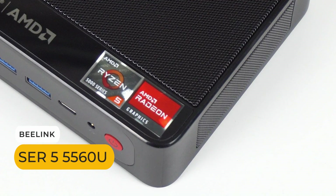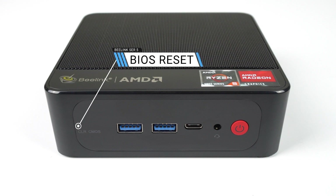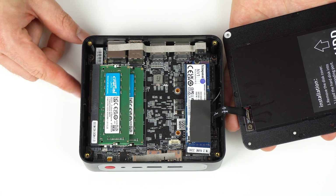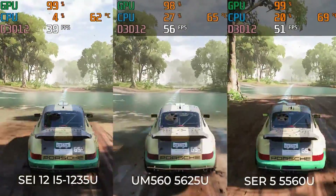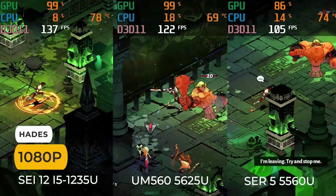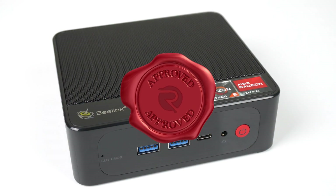The Beelink SER5 Ryzen 5560U impressed me with its performance, cooling, and noise levels. This was easily the best bang-for-buck unit I've seen from a mini PC this year. It's fully pre-built for $370 US, and that includes 16GB of RAM, a 500GB NVMe drive, and Windows 11 Pro. This mid-range mini PC has plenty of grunt for most users, yet draws very little power. The SER5 performed consistently, is really quiet, and even allows for some light gaming. There was no doubt in my mind it would be my number one pick based on its value proposition — so congratulations Beelink, you win the Robtec Annual Mini PC Award.